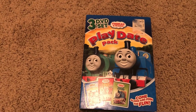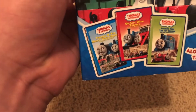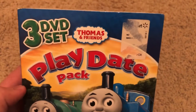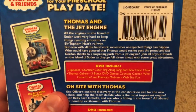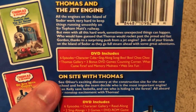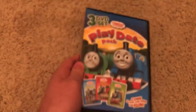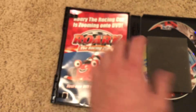Moving on to the multi-packs — here is the Play Date Pack, which comes with Thomas and the Jet Engine, On Set with Thomas, and Thomas and the Really Brave Engines. There's also a Walmart sticker, though I got this at Half Price Books. The spine has Hit Entertainment and Lions Gate on it. The back has a small blurb about Thomas and the Jet Engine and lists the DVD contents. Inside there's a little sponge to protect the DVDs, and here's the disc.